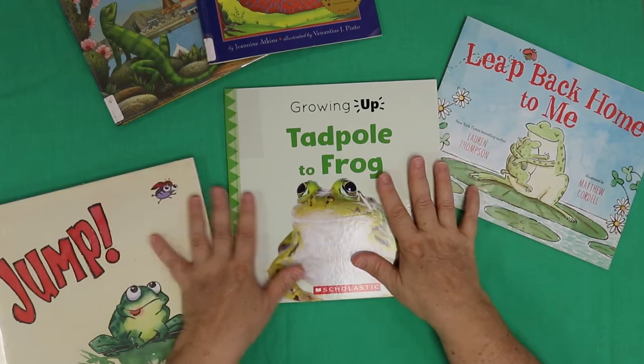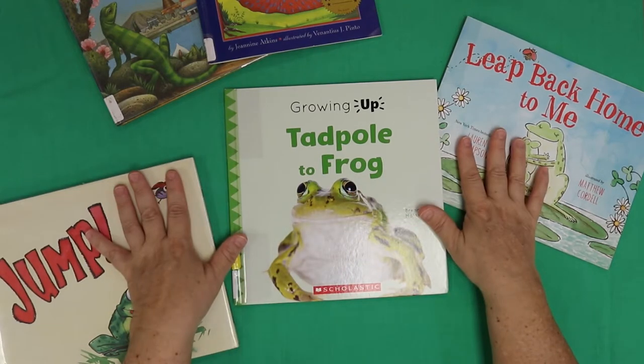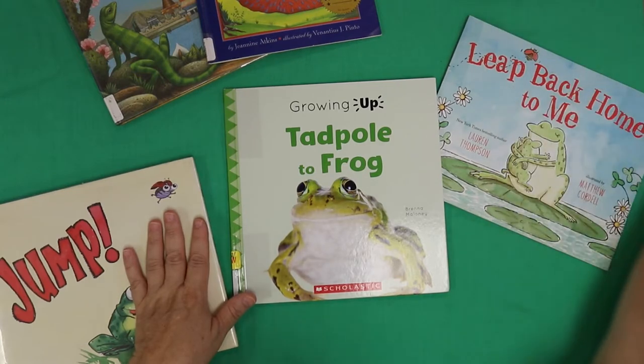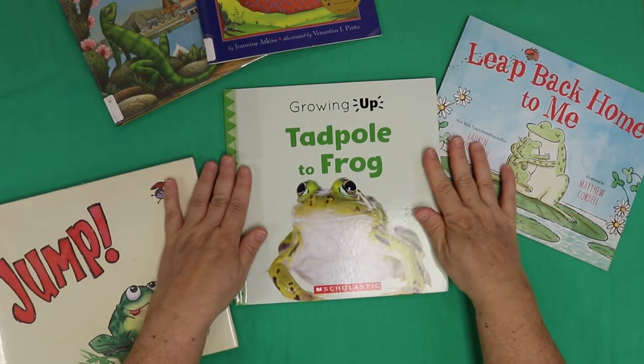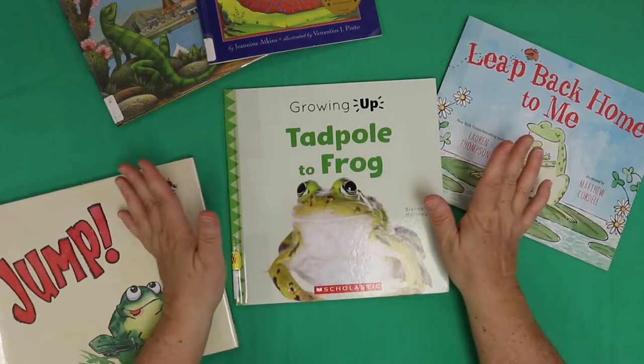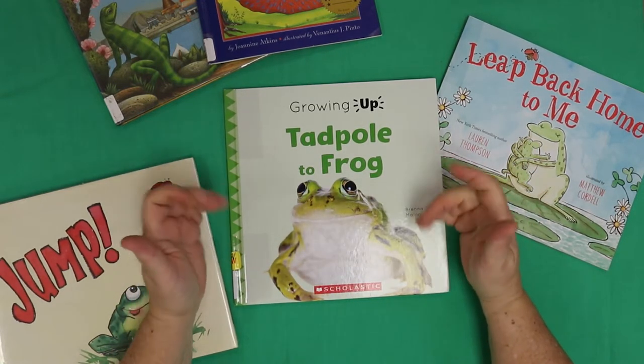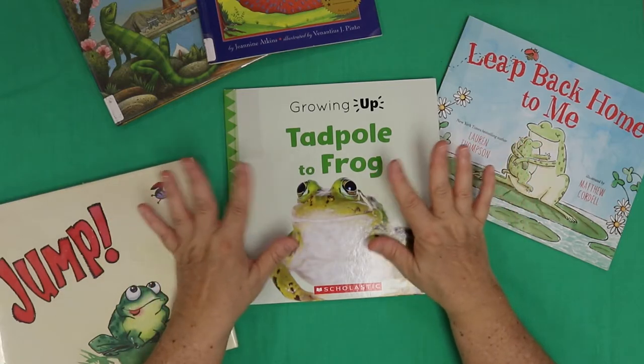Come into the library — we have plenty of books on frogs, whether they're fun stories like this one or they're more scientific and fact-based like this one. We have all sorts of good stuff for you. So come into the library, enjoy, happy reading, and we'll see you next time. Thank you for watching.